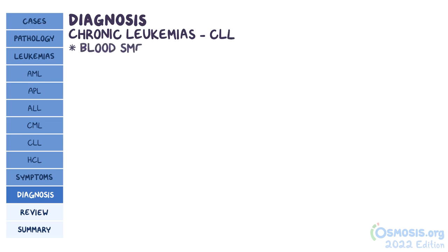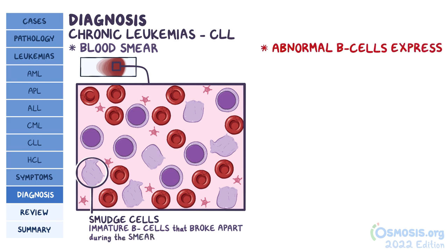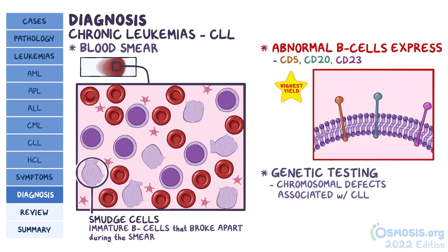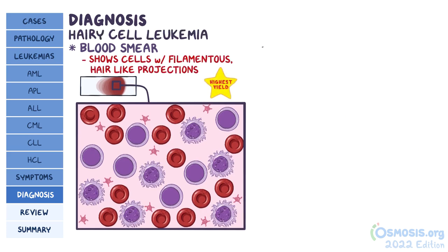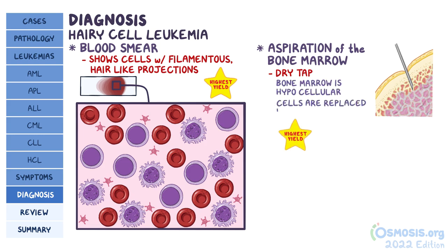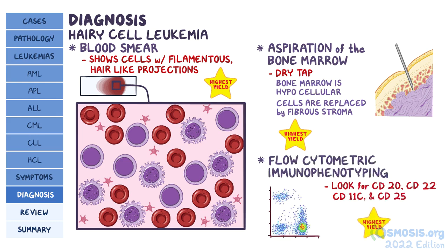In CLL, the blood smear often shows smudged cells, which are immature B cells that broke apart during the smear. A key feature of abnormal B cells is that they always express particular proteins on their surfaces, including CD5, CD20, and CD23. Genetic testing can also be done to look for chromosomal defects associated with CLL. Finally, in hairy cell leukemia, peripheral blood smear shows cells with characteristic filamentous, hair-like projections. Aspiration of the bone marrow will be a dry tap, since the bone marrow is hypocellular and cells are replaced by fibrous stroma. Flow cytometric immunophenotyping looking for CD20, CD22, CD11c, and CD25 can also help with diagnosis.